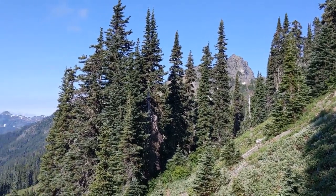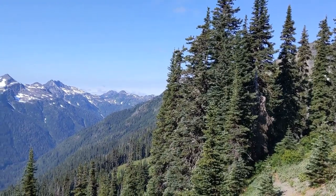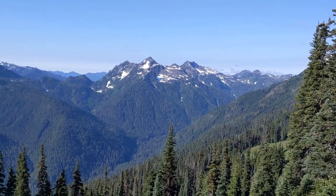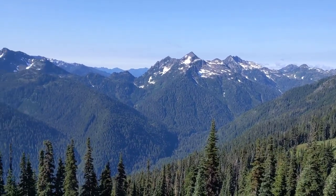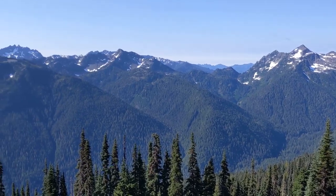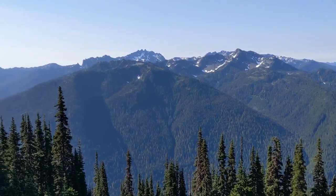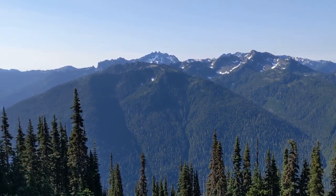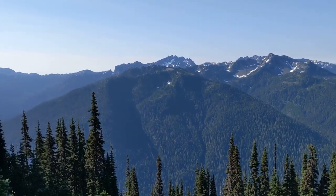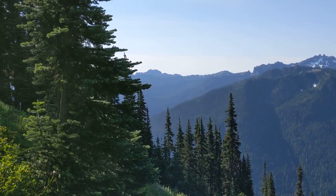I just came over La Crosse Pass. This is looking up towards the headwaters of the Duckabush River — I'll be hiking up there later today. And this is looking towards the center of the Olympics. I believe that is Mount Olympus, the highest point in the Olympic Peninsula, there in the center. And then that's looking off in the other direction over there.